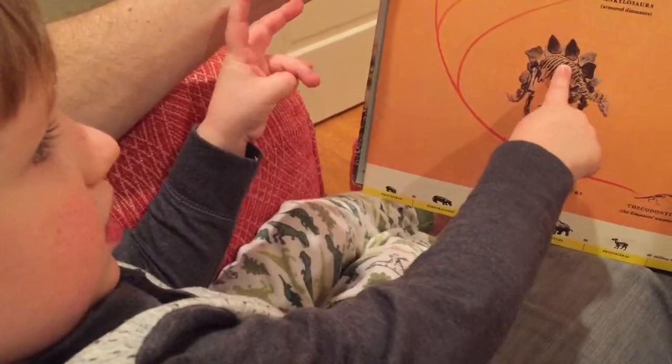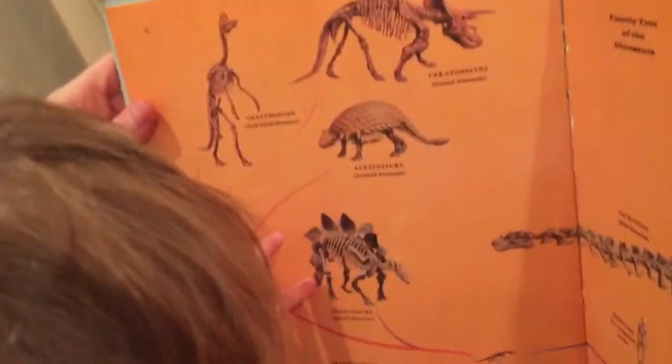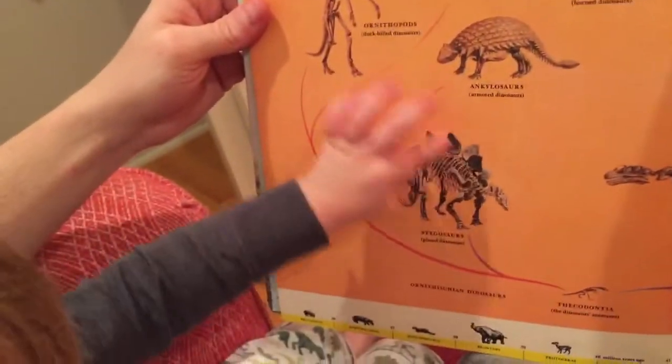Which is that one? Which is that one that you're showing me? Stegosaurus. How do you know it's a stegosaurus? A stegosaurus has some plates on his back. Plates and spikes, huh?